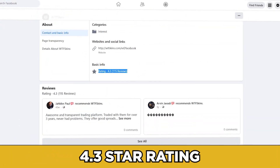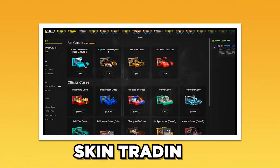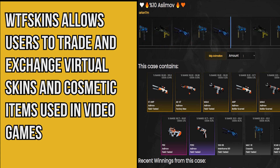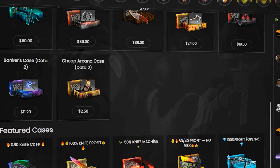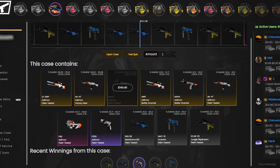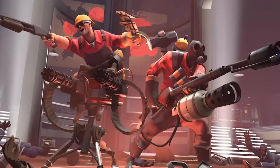WTF Skins also has over 115 reviews on Facebook with a 4.3 star rating. As a key feature, WTF Skins allows users to trade and exchange virtual skins and cosmetic items from popular games such as Counter-Strike Global Offensive (CS:GO), Dota 2, and Team Fortress 2, providing a secure and convenient marketplace.